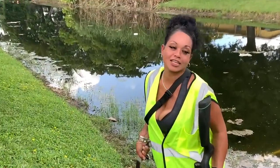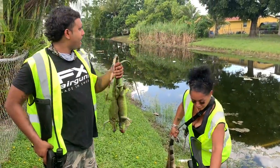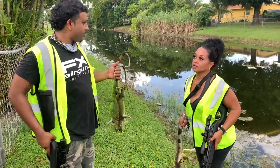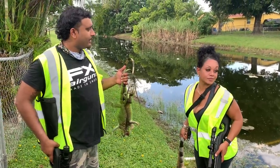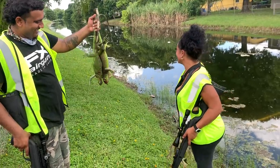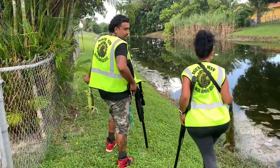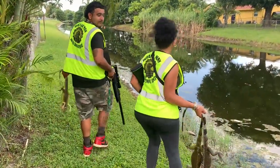Florida is the sinkhole capital of the world, and these iguanas ain't making it any better. This definitely is a big help to the community. It has to be done — you got to understand that these animals are not native here, they're super invasive. How many iguanas have we seen out here so far? At least like 30 or 40 of them. A lot of them. But they're super smart and fast. Let's go collect the rest and see if we can pick some up.